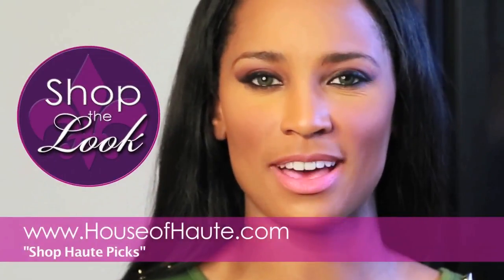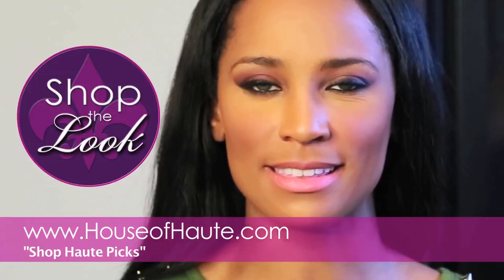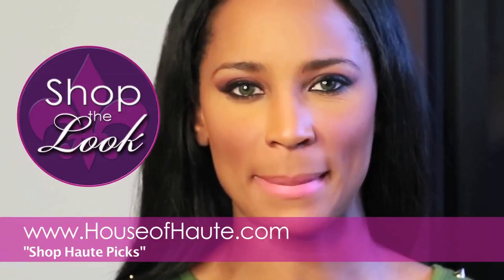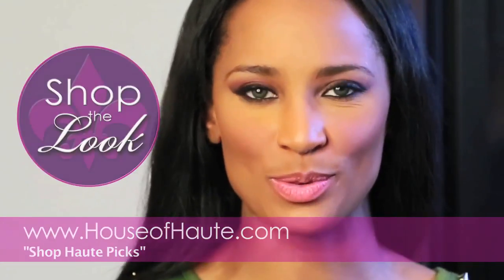You can also find this on the houseofhot.com website in the Shop Hot Picks tab, along with some other amazing accessories to enhance your wardrobe.